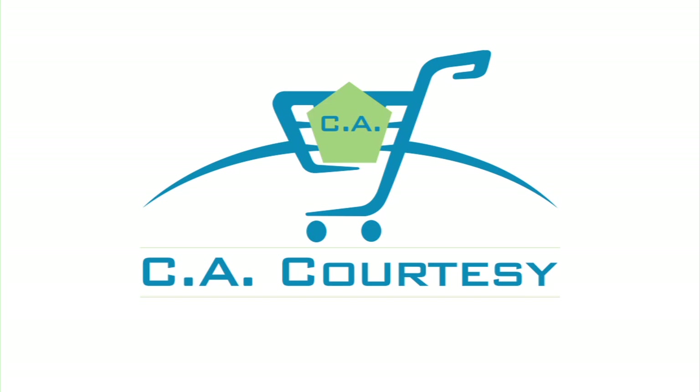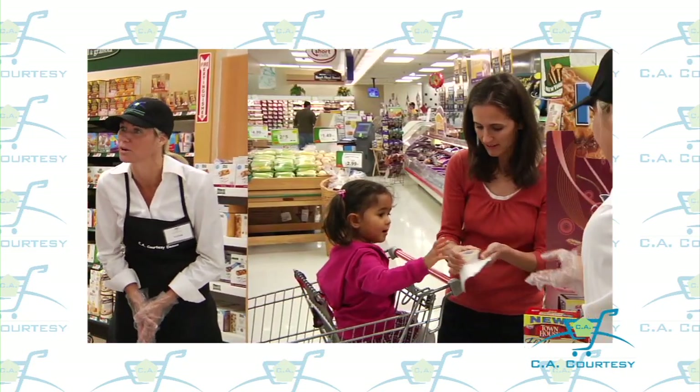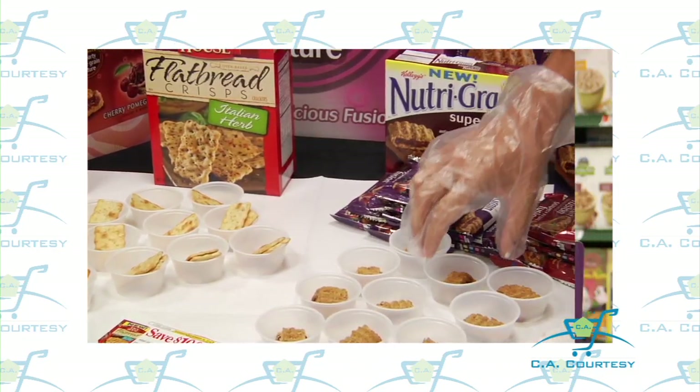Welcome to the CA Courtesy training video. During the next few minutes, we plan to give you a snapshot of what it takes to be a CA Courtesy brand ambassador. When it comes to demonstrations, there is no better company to work for than CA Courtesy. Since 1987, we have been setting the standard for in-store demos.